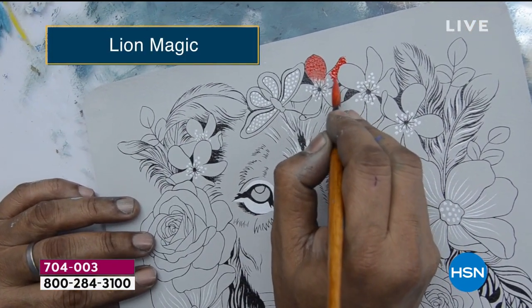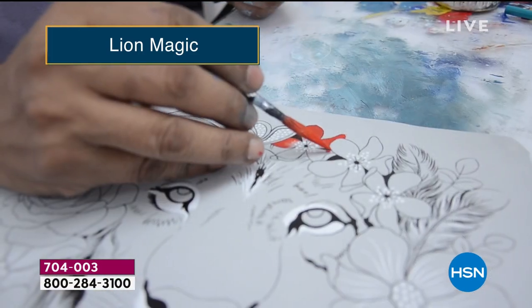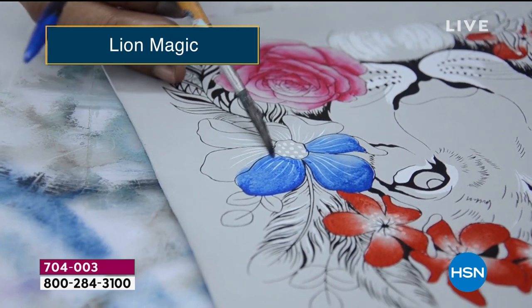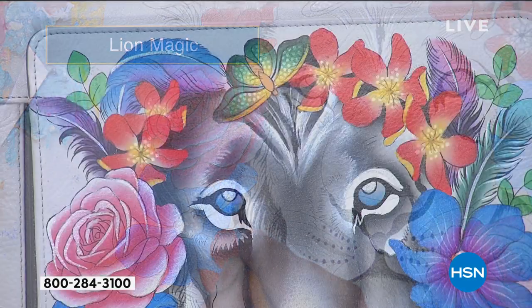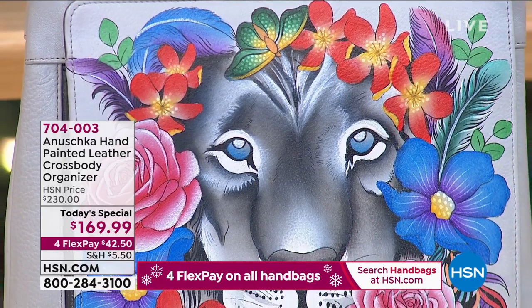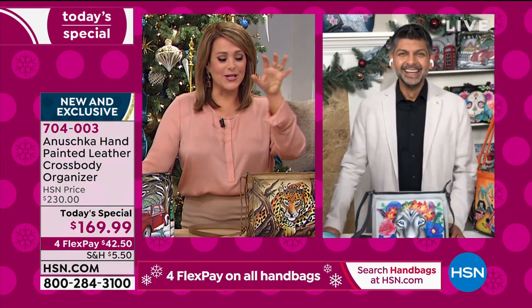To imagine how these are painted — this is not stamped, not airbrushed, not mass-produced. Someone is sitting with your handbag from start to finish, painting every single petal, every single flower. There is no way to fast-forward this. They have to literally do it one at a time. And when you have this on your shoulder — yes, you have that soft romantic floral side — but if someone messes with you, the claws come out!